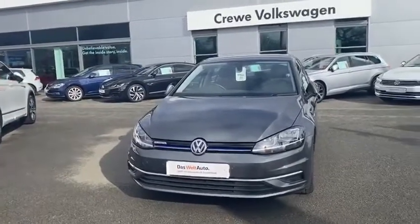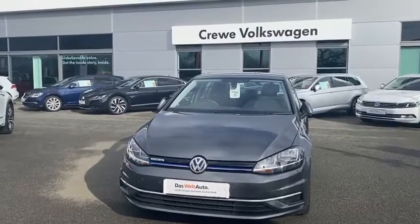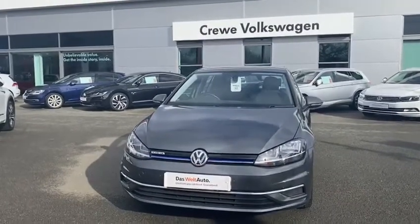If you look at the mirrors, they're folding at the moment — this is how we set them up. So once I unlock the car, they'll then fold out. A great bit of kit. At least when you look back, you know your car's locked.